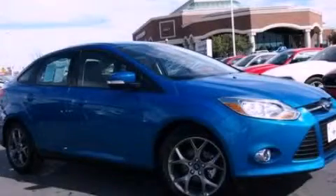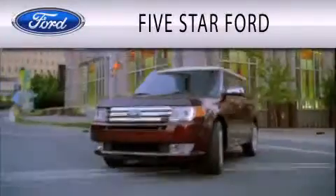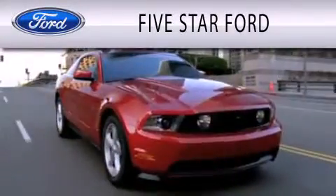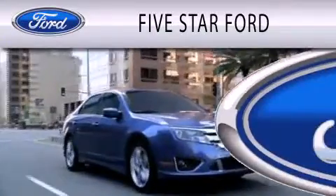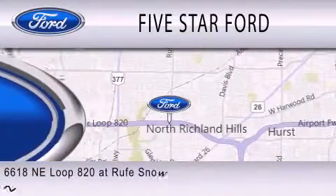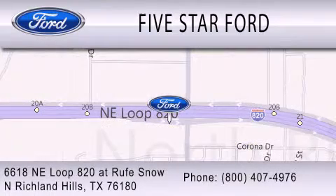This vehicle is sure to sell fast. Call and arrange your test drive today. 5 Star Ford is dedicated to doing everything possible to ensure that the experience you have selecting your vehicle is as pleasant as possible. We are located at 6618 NE Loop 820 at Rufe Snow in North Richland Hills.